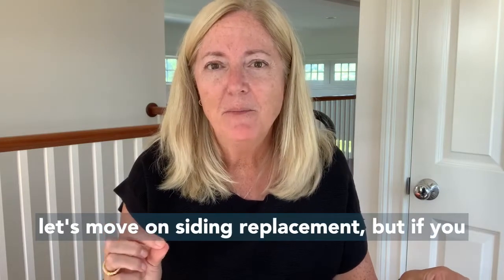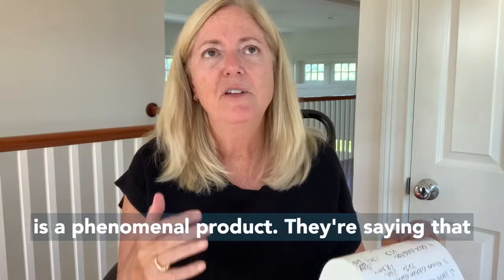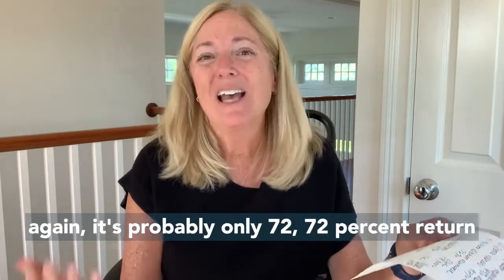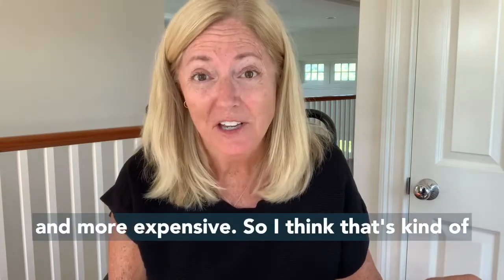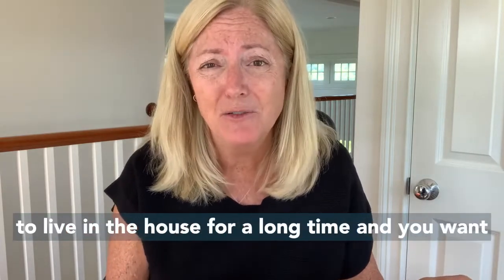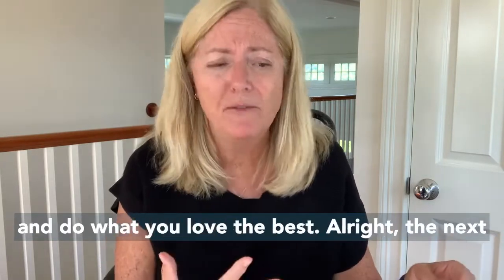For siding replacement, if you use a Hardie board — which really is a phenomenal product — they're saying it's probably only a 70% to 72% return on investment, not that different than vinyl but more expensive. So I think that's an interesting consideration. If you're going to live in the house for a long time and want to do that kind of upgrade, go ahead and do what you love best.